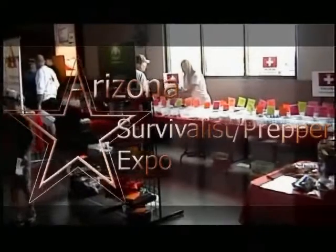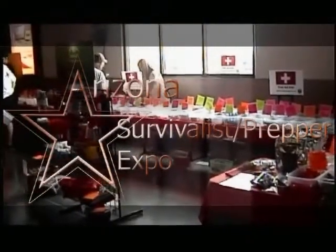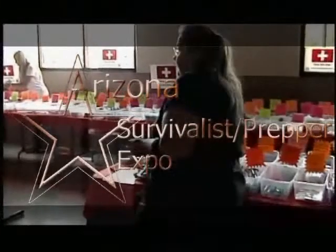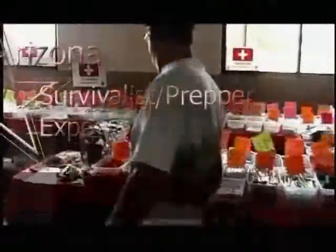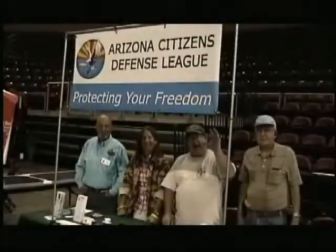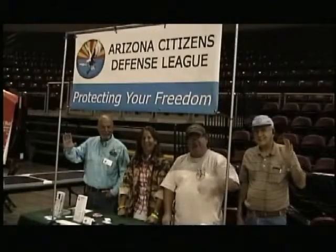We visited the Arizona Survivalist Prepper Expo in Prescott Valley on May 31st. At the expo were vendors carrying body armor, storable foods, medical supplies, hydroponics and aquaponics, food systems, and much more.